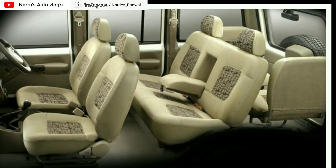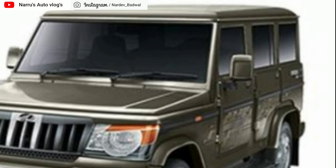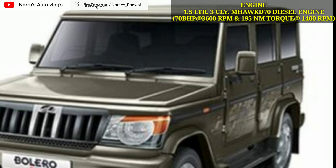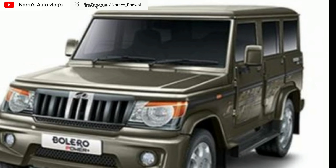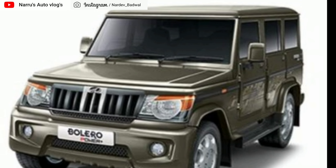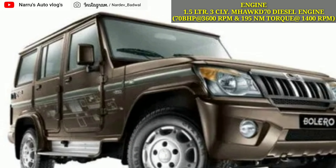7th position पे है Mahindra की Bolero, जिसे हम देसी SUV भी कहते हैं, जो की गाँव-देहात में सबसे ज़्यादा popular है और वहाँ बिकती भी बहुत ज़्यादा है। ये किसी भी प्रकार के road पे चलने के लिए सक्षम है। अगस्त 2019 की sales figure की बात करें तो ये 3,327 units बिकी है।